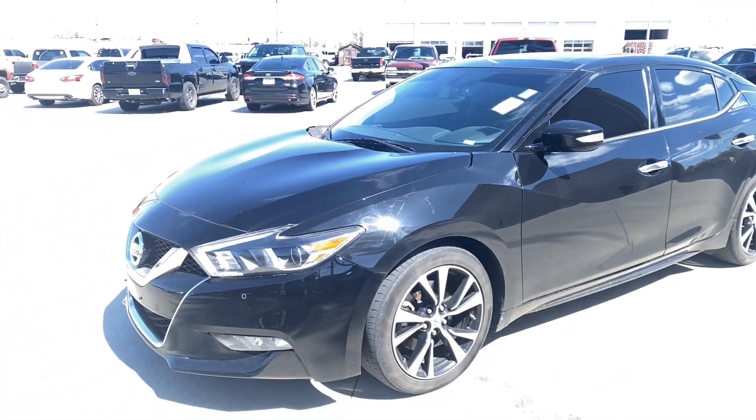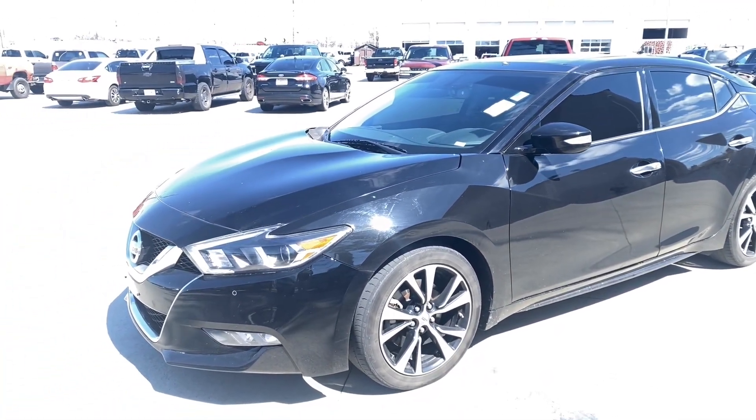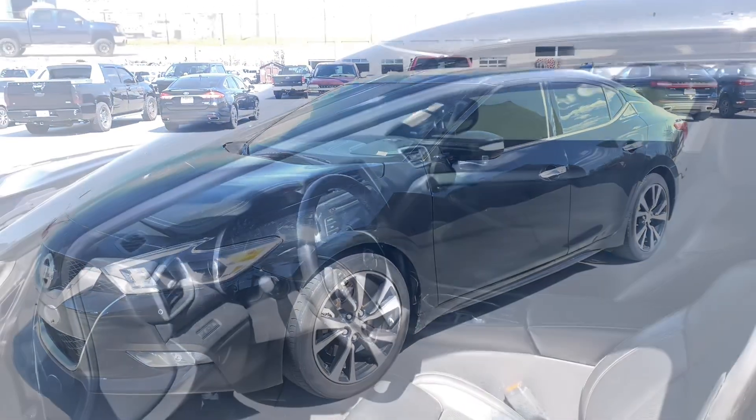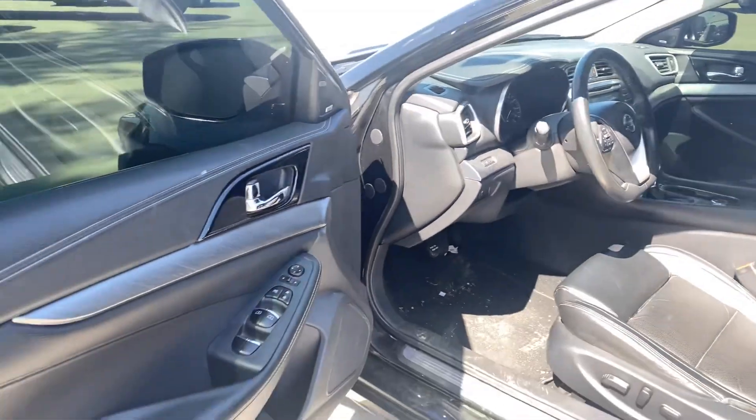This one has not been cleaned up — I literally just drove it back to the back. Good running car, no warning lights on. Somebody did turn the Forward Collision off, but no warning lights. I'm going to hop on the inside and we'll take a look at what she's got. On the inside, she definitely does need a little bit of a bath.